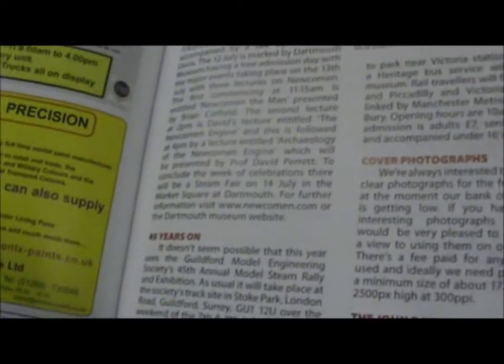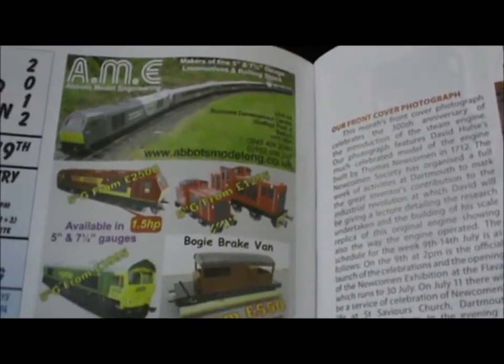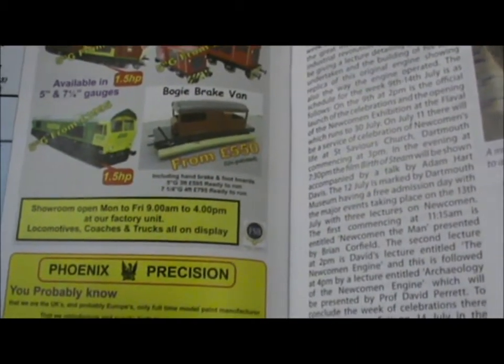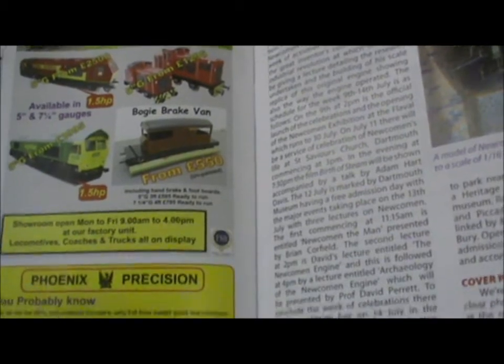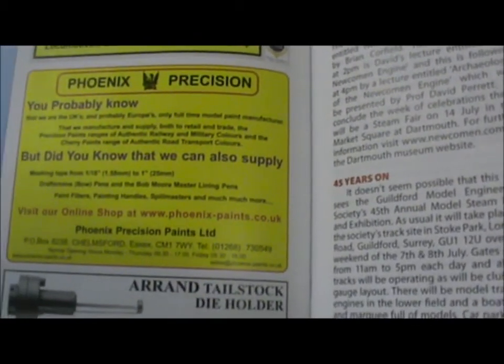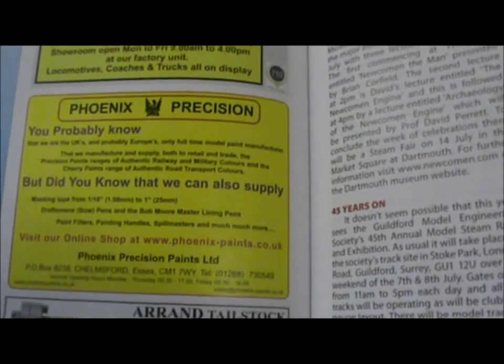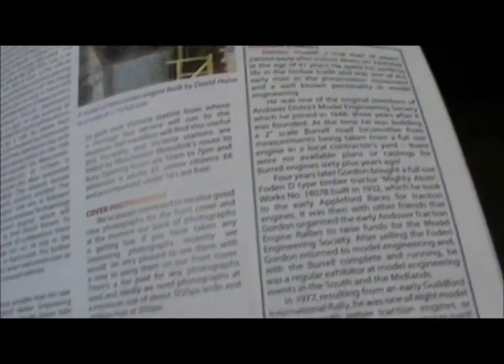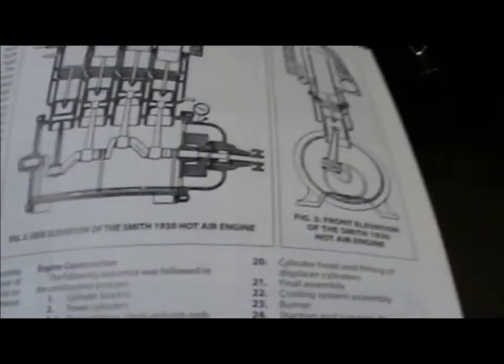Mainly I buy this for the adverts. If you wanted to buy a miniature train, where else would you go? Or perhaps if you wanted really good paint to make a particular model. So some very good adverts, wonderful articles.